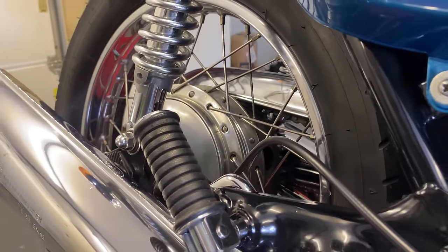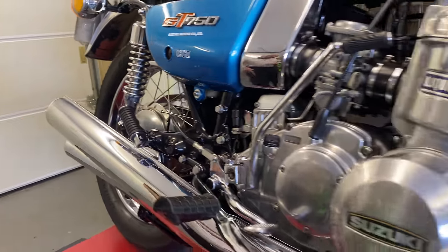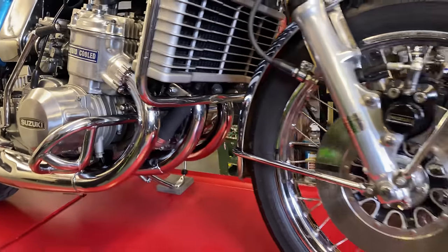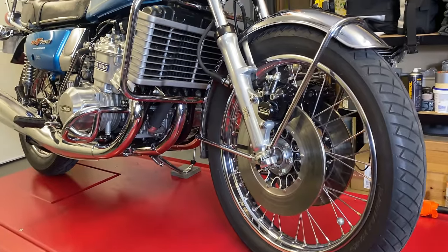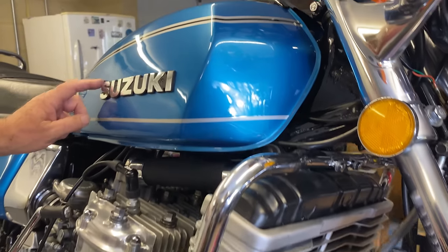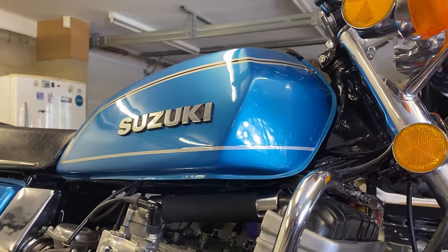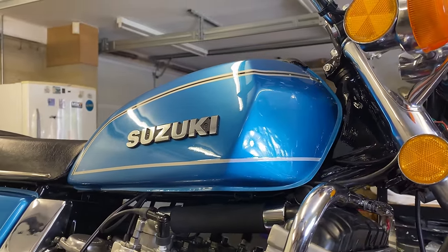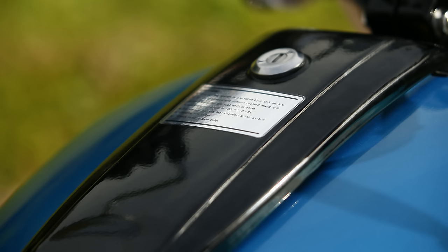Wheels-wise, the rear is an 18-inch with a 400 tyre, and the front is a 19-inch 3.25 — that's the sort of tyres bikes of the time had. The tank is 17 litres, or 3.7 imperial gallons, or 4.5 US gallons. This one has a lockable cap, which was actually a new addition for the 1976 model year.